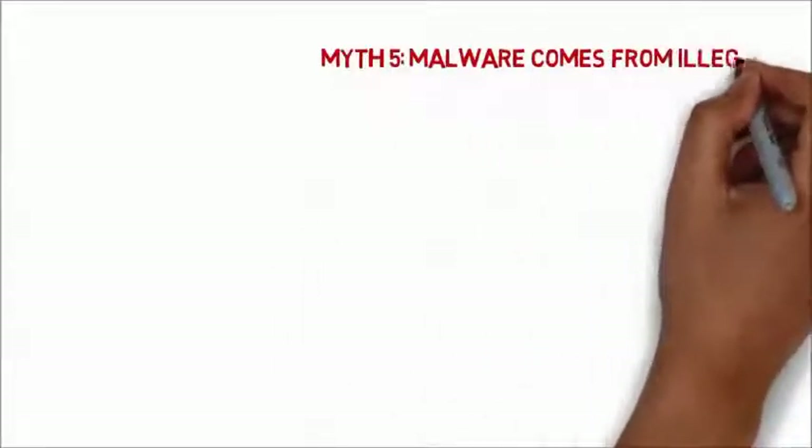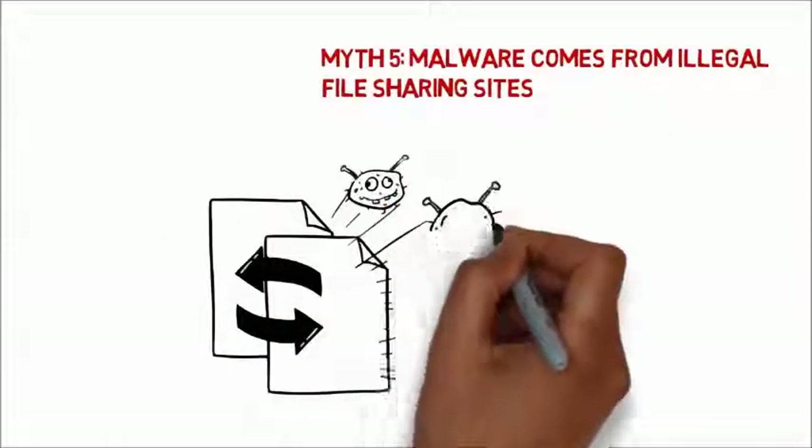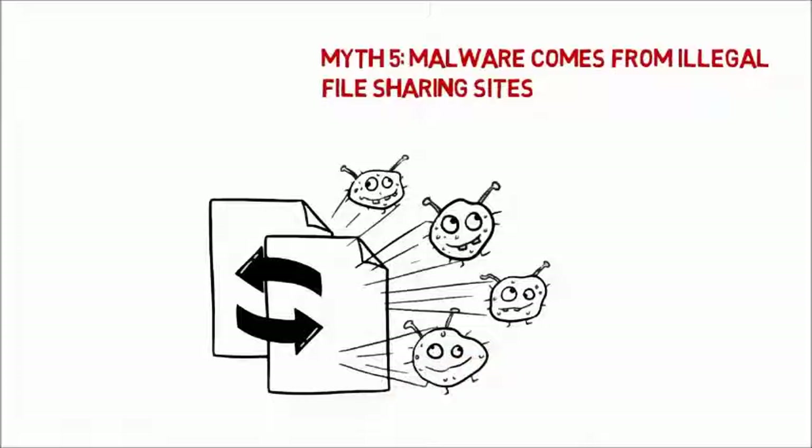Torrent sites and other peer-to-peer networks aren't the only sites that contain malware. The majority of malware comes from normal-looking websites or legitimate sites that have been compromised.